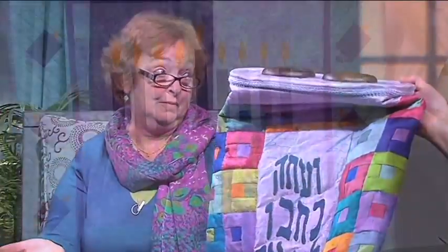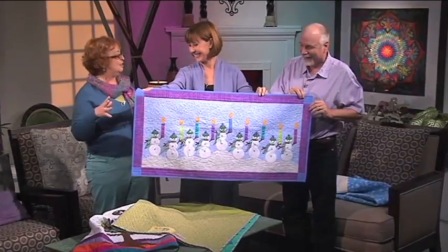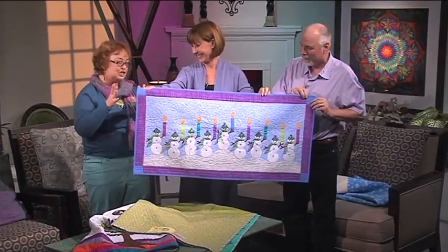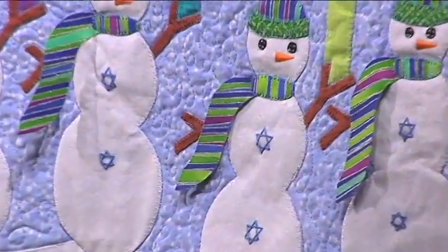She'll share her Jewish heritage and you'll see how it influences her work. After you do a bunch of patterns for the traditional manner, you start thinking, what can I do that's different and unique? Look, they're Jewish snowmen!